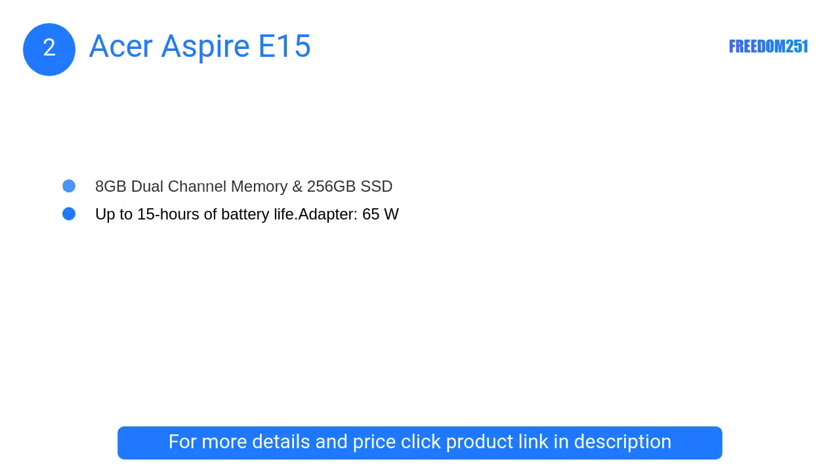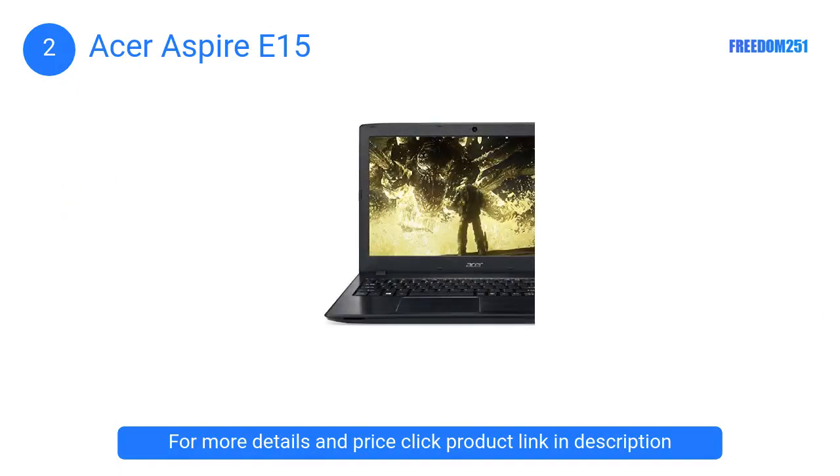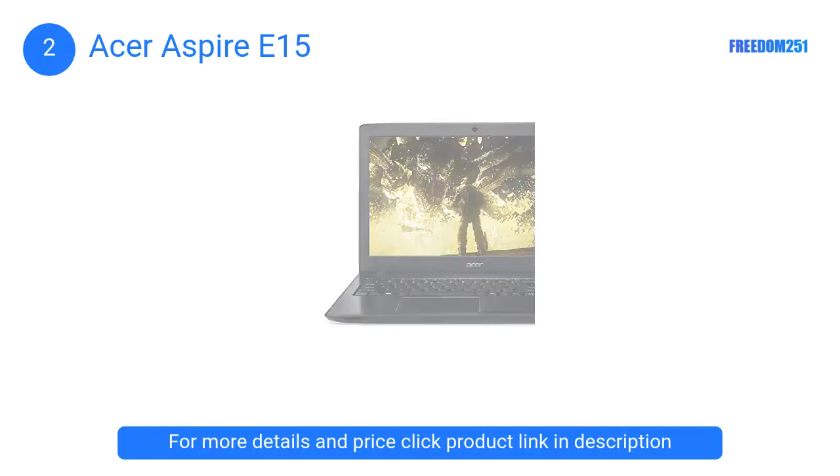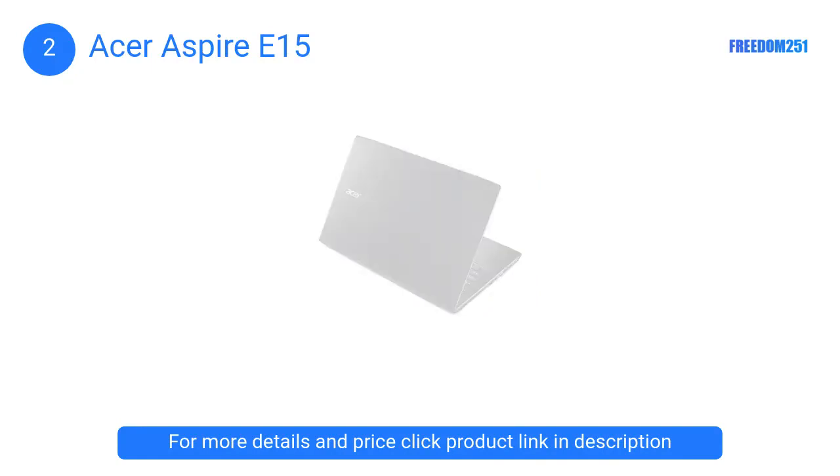At number 2, the Acer Aspire E15. The laptop is made entirely from plastic — the back panel is dark and has metal-like textures, but the plastic feels cheap and can be a deal breaker for a lot of people. The build quality is definitely not the best feature of this laptop.